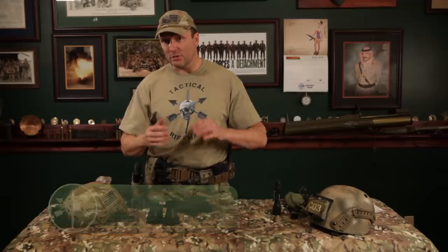All right, gents. Welcome back to Tactical Rifleman. Carl here. We're going to talk about night vision — particularly some binoculars I like to wear on my helmet.